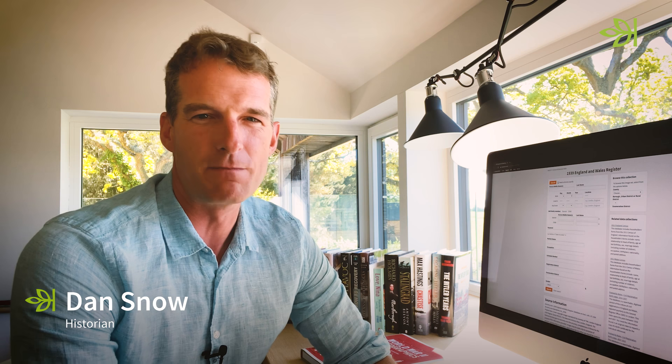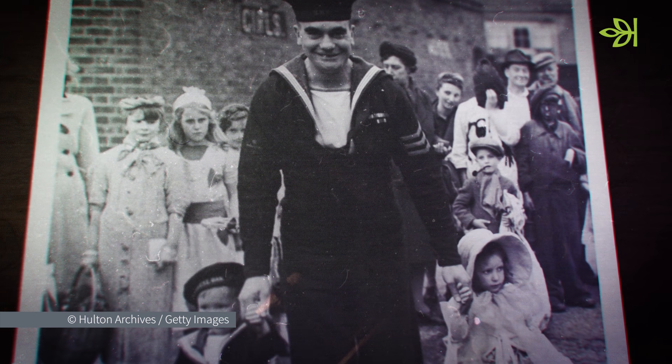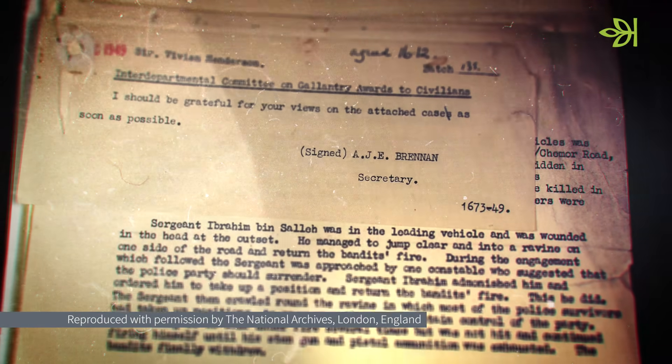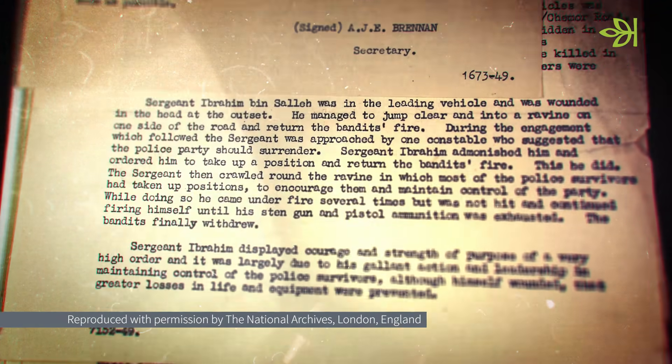Ancestry is working with the UK government to help us commemorate VE Day 75 from our own homes. It's making all its UK historical records free from the 4th to the 10th of May, giving us the chance to discover the incredible personal stories that lie behind the history of World War II and the roles our own family played.